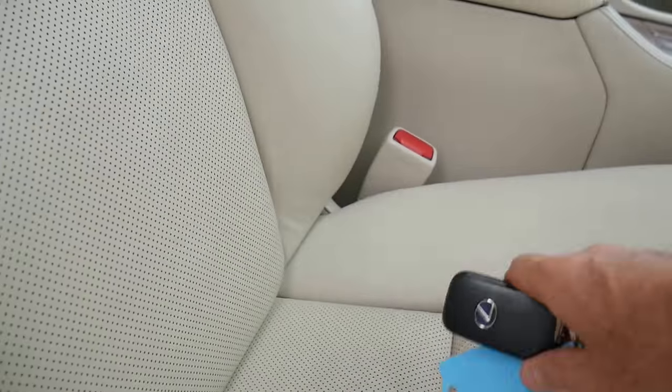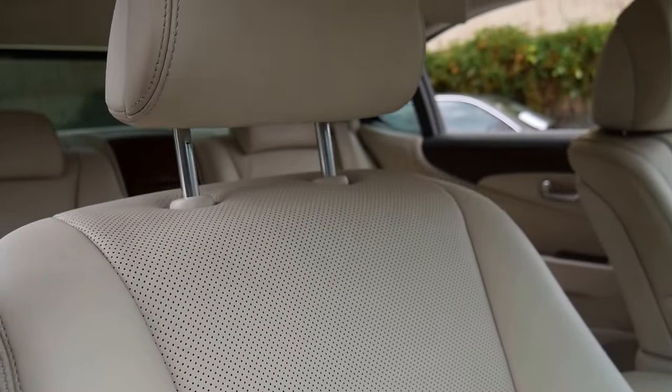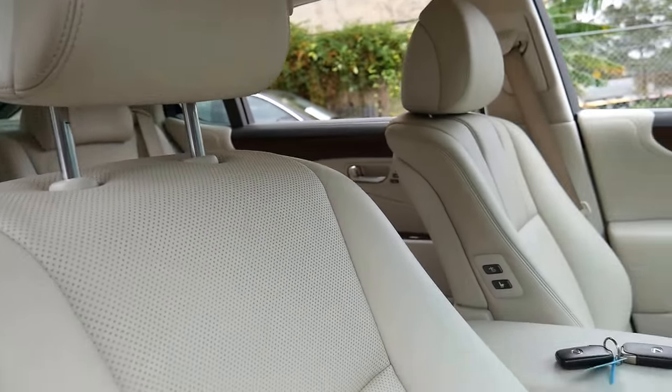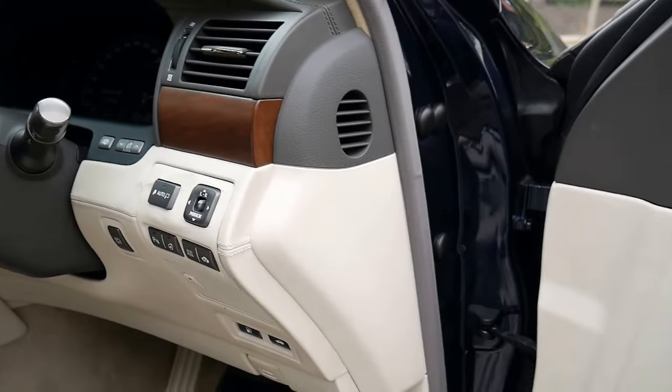We believe it's a one owner car, and it's got the two original keys. Just have a look at this gorgeous leather — it's unbelievable. It's perforated, it's got air conditioning, it's got heating in the seats, it's got a leather bound steering wheel. It has so many features, this car, it's unbelievable.